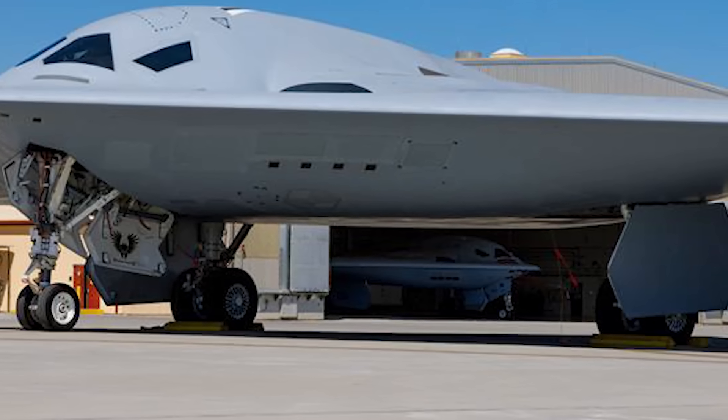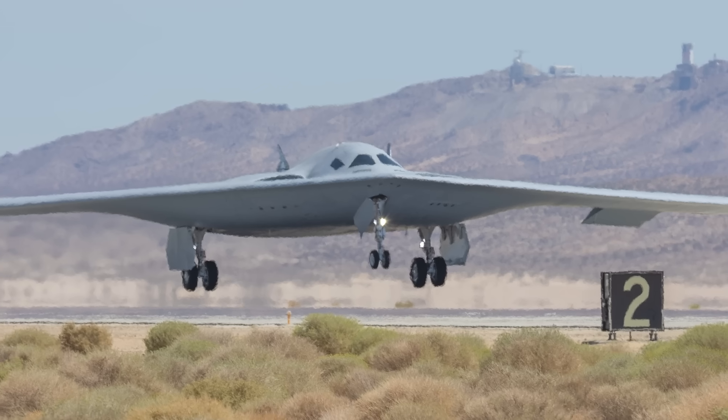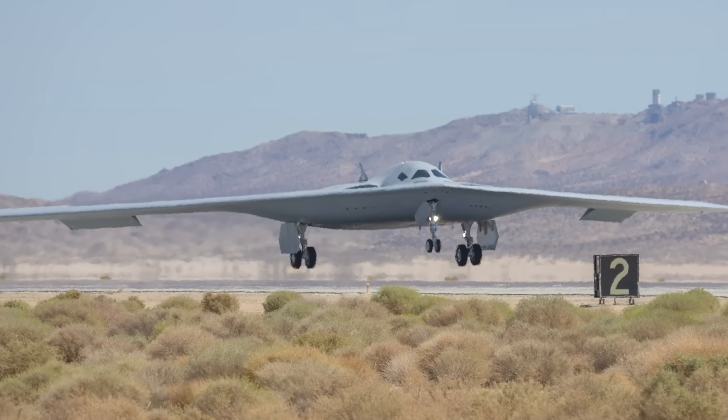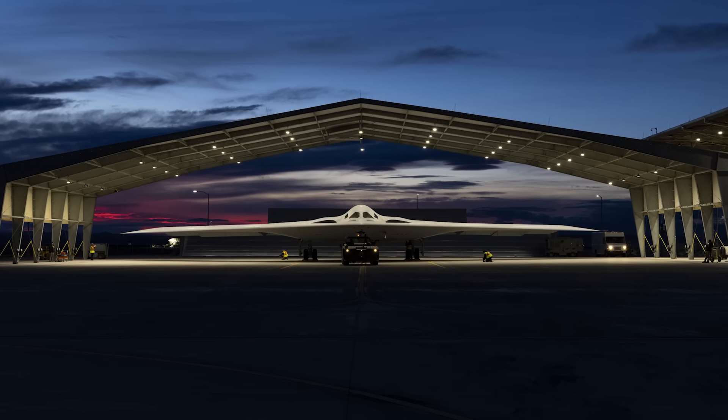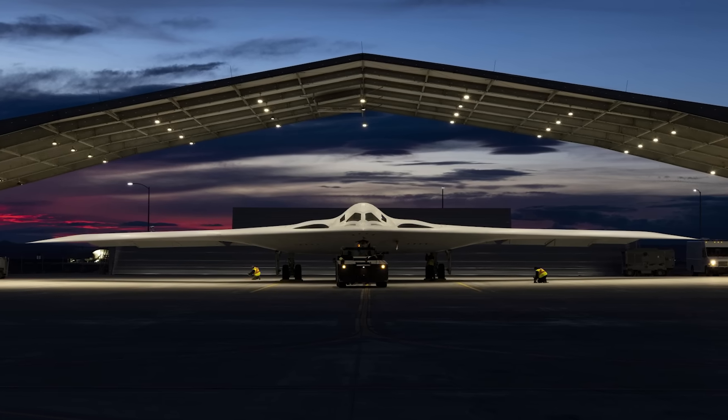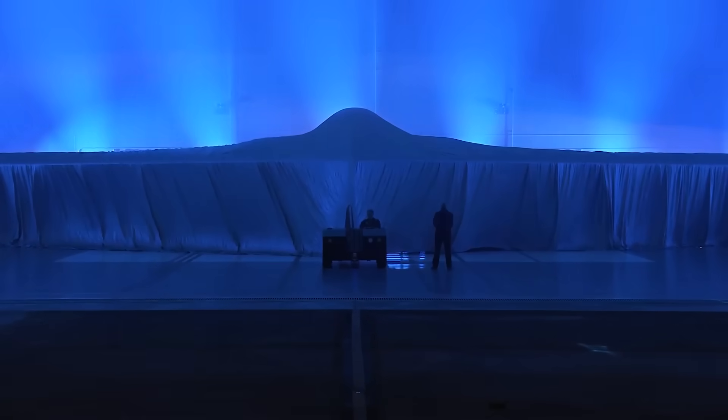Northrop Grumman, the B-21's manufacturer, has also produced at least two more stealth bomber airframes, known as G-1 and G-2, which were built solely for ground testing. And based on previous statements from Air Force officials, we know that there are at least two more B-21 airframes at some stage of production within the classified confines of Plant 42 — but realistically speaking, it could well be more.